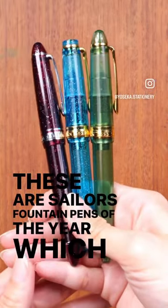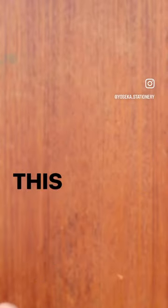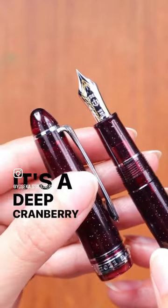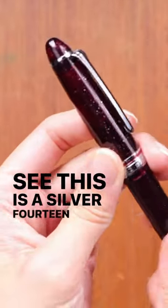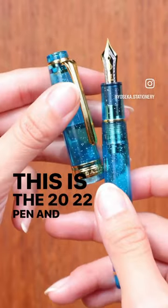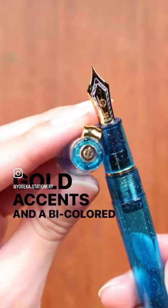These are Sailor's Fountain Pens of the Year, which are limited edition and only available in North America. The 2021 pen is a deep cranberry color with silver accents and a silver 14 karat gold nib. The 2022 pen is a refreshing blue color with gold accents and a bicolor nib.